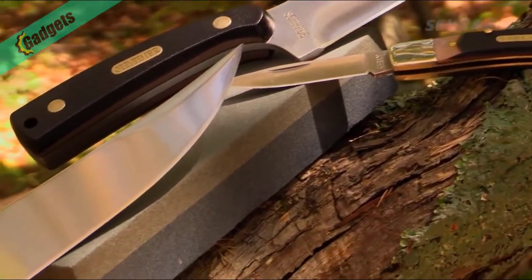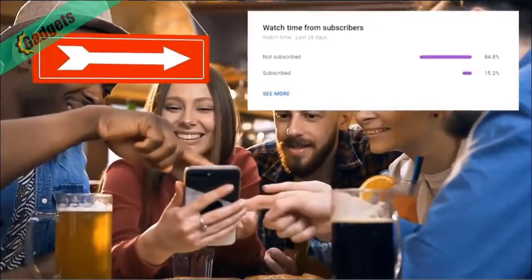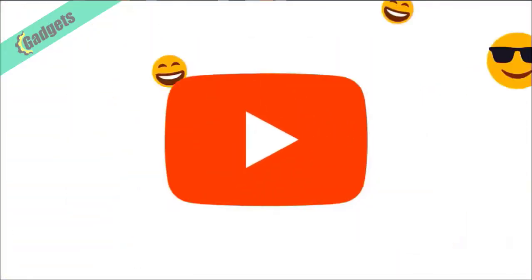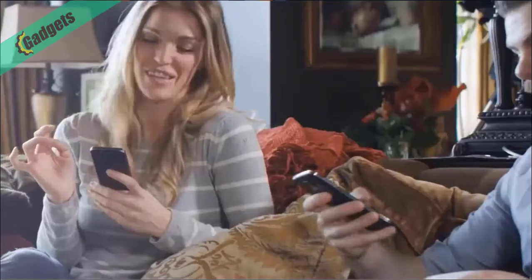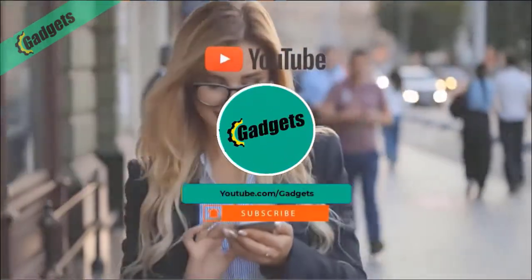Before we move on, my analytics show that only about 15 percent of you watching are actually subscribed. Please hit the subscribe button — you guys watch my videos every day anyway, so you might as well subscribe and keep up to date with every video we put out.